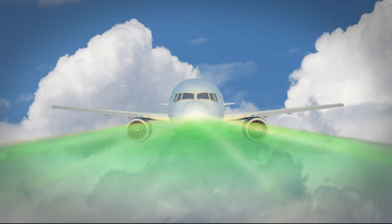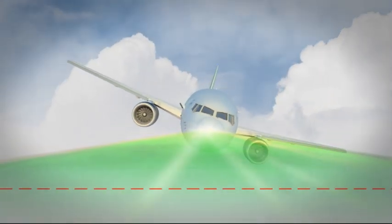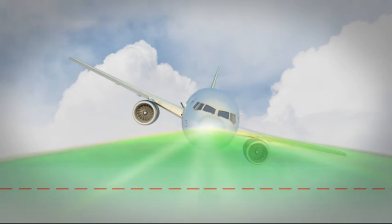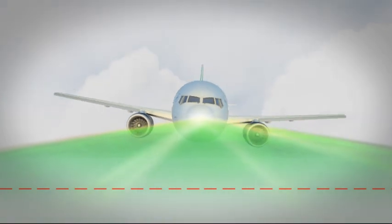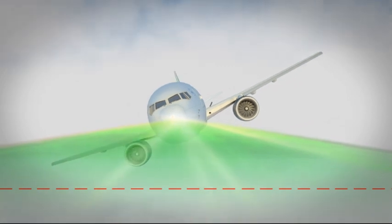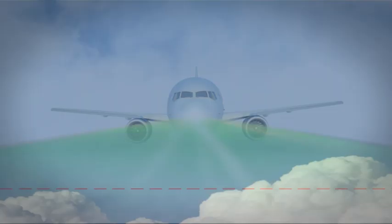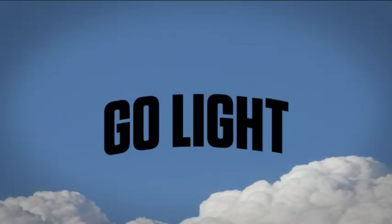Manufacturers now have the opportunity to revolutionise the safety of their aircraft by investing in the GoLight. This unique technology represents a major advance in aviation safety, which may reduce fatalities caused by spatial disorientation and give pilots the confidence to fly in all weather conditions. Expand your horizons and inquire about the GoLight today.